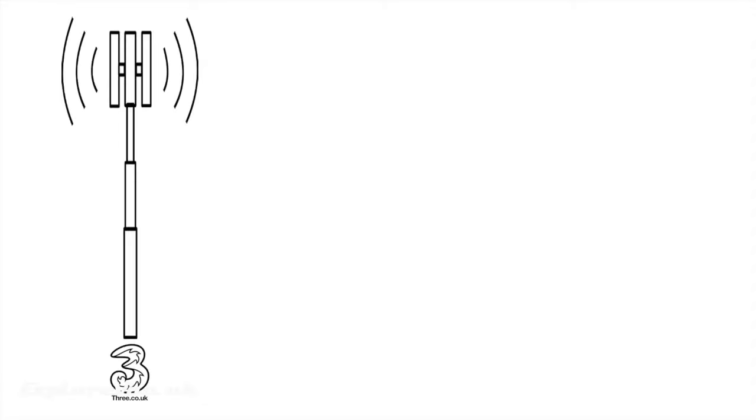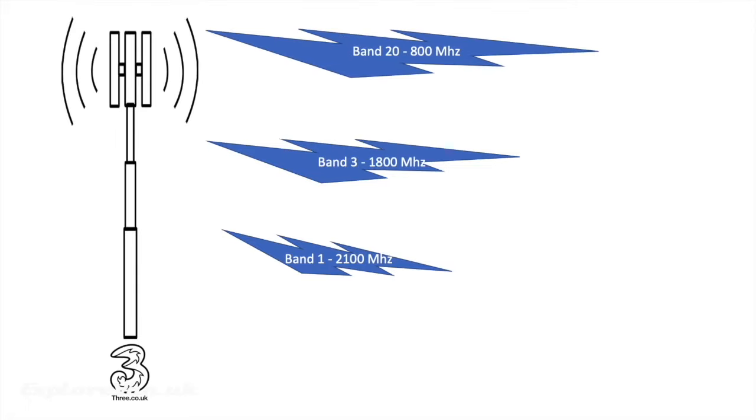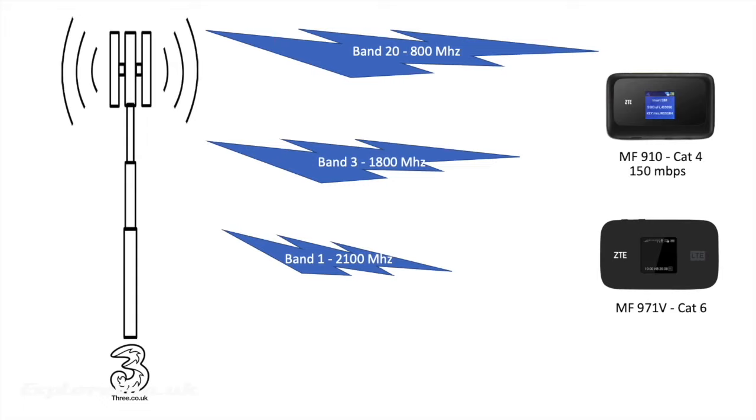First let's take a quick look at the theory. Mobile phone towers don't just send out one frequency of signal — they have multiple bands that have different properties and travel different distances. Here are just three of the bands that the 3 network use in the UK. The MF910 with its Cat4 modem can connect to any one of these. The MF971V's Cat6 modem can also connect to any one of these, but as well as that it can connect to two of them simultaneously, aggregating the bandwidth available. You may have heard this process called carrier aggregation.